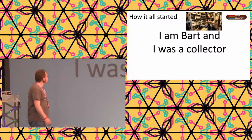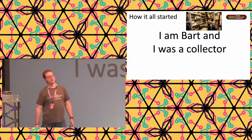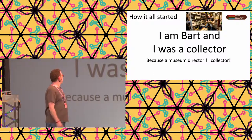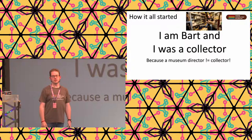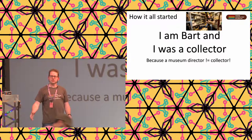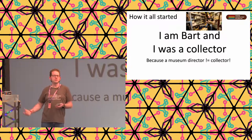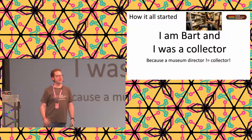At this moment I don't call myself a collector, for the simple reason that a museum director cannot be a collector. A collector is doing nothing but collecting, and a museum director should do something else than collecting - at least in my opinion.